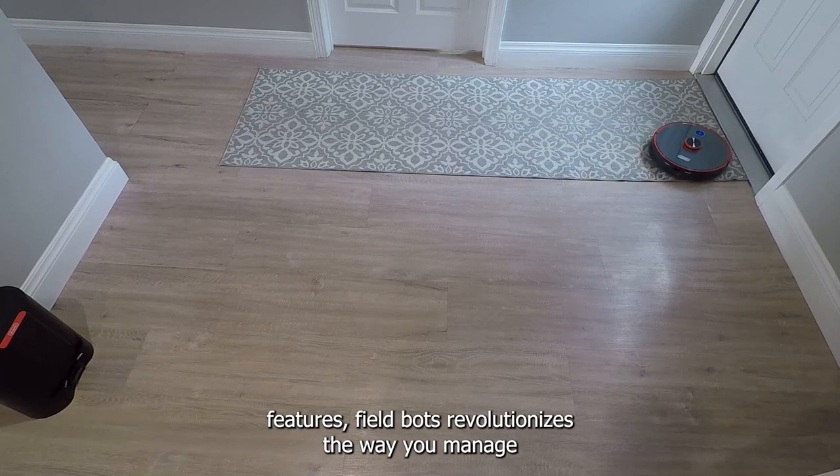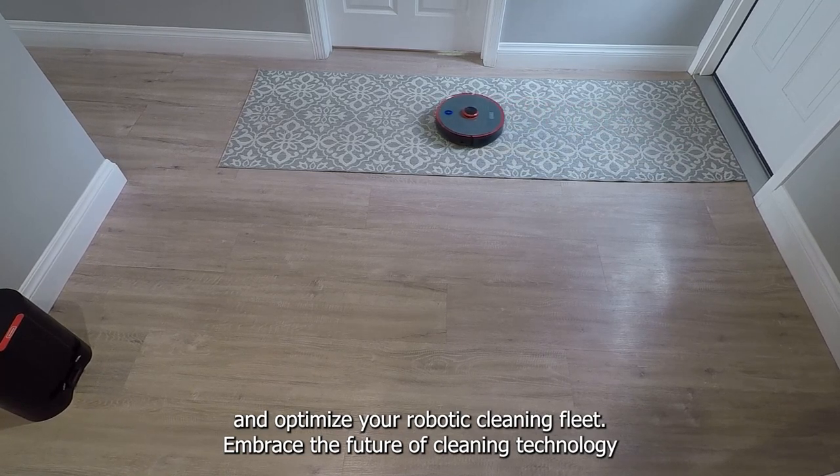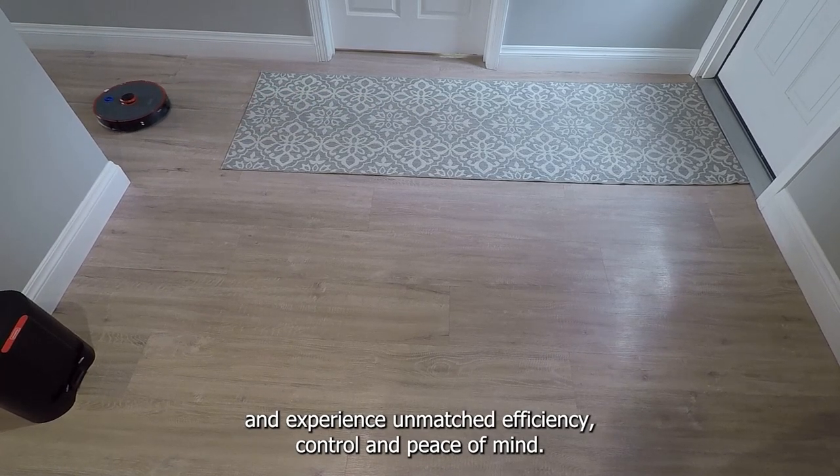With these incredible software features, FieldBots revolutionizes the way you manage and optimize your robotic cleaning fleet. Embrace the future of cleaning technology and experience unmatched efficiency, control, and peace of mind.